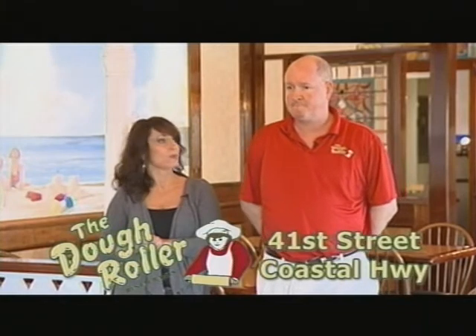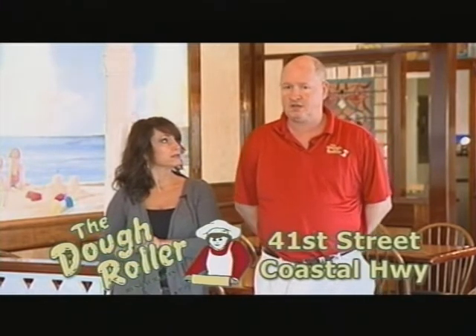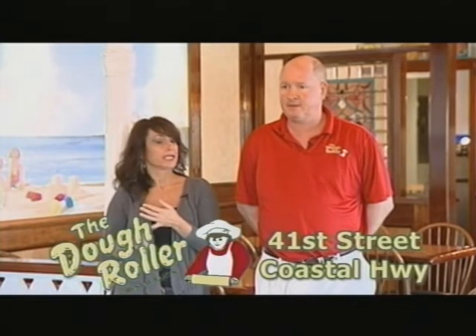For people that want more information, you do have a website: www.doughrollerestaurants.com. You can check out the menu — all our menus are on it — and get in touch about booking special parties or groups here.